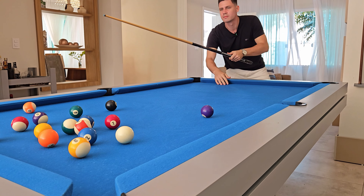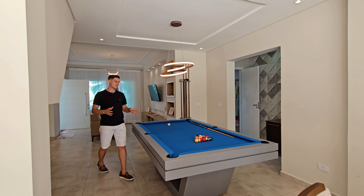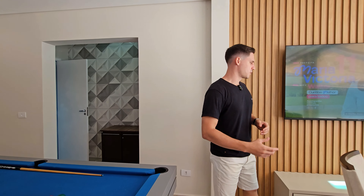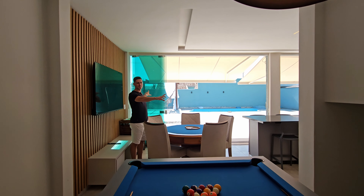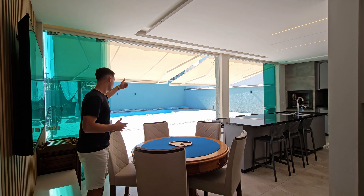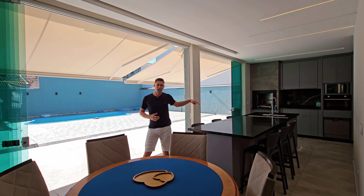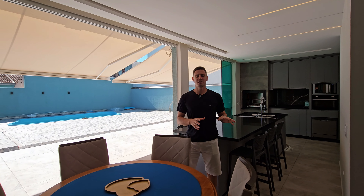Uma mesa de sinuca. Esse LED ficou um espetáculo também. É uma mesa realmente bem impactante que combinou com esse ambiente todo aberto. Aqui você tem dois quadros que basicamente abrem por inteiro — quatro folhas que abrem do lado de lá e mais cinco folhas que abrem desse lado. E um detalhe é que essa lona é automatizada: através do controle você consegue baixá-la e também levantar, dando mais uma extensão para que fique fresco esse ambiente interno da casa.